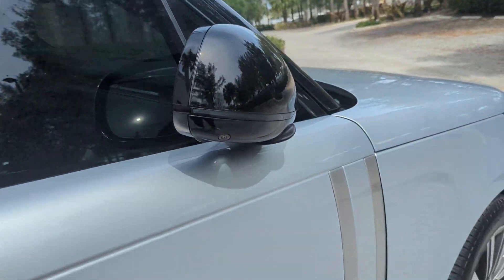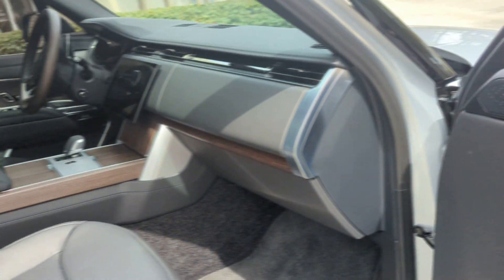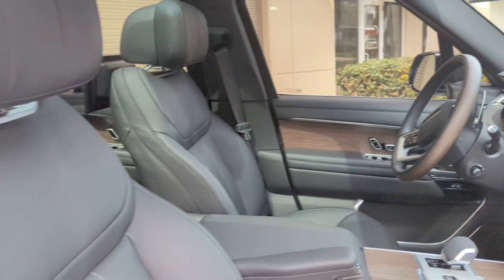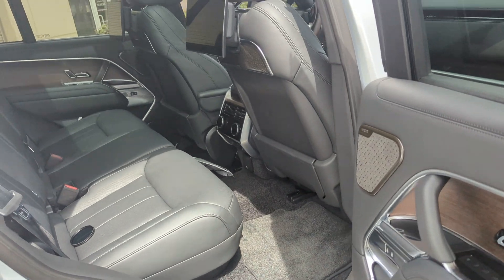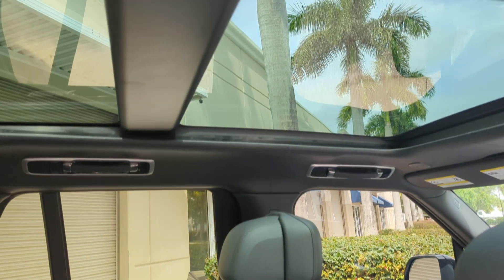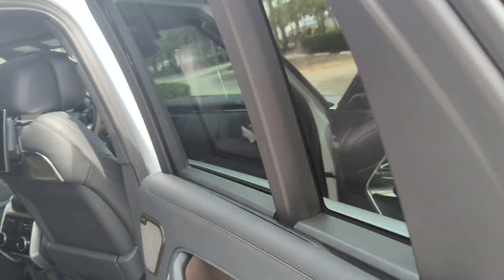Let me give you a shot of this interior. It has 100 miles on it. It is an autobiography, it is brand new. The window on this car was over $150,000 — so they're not cheap, they're expensive.